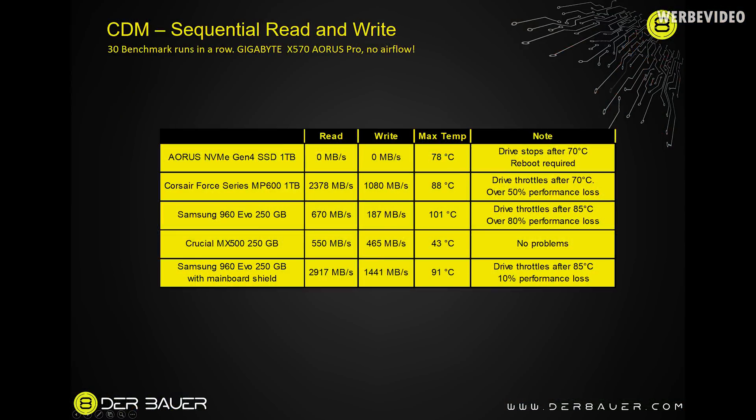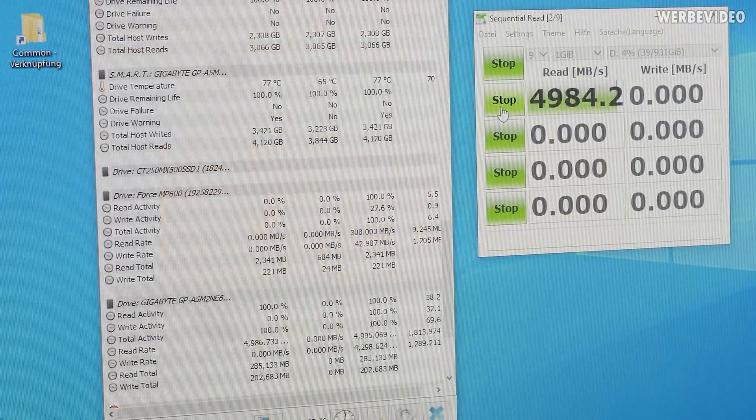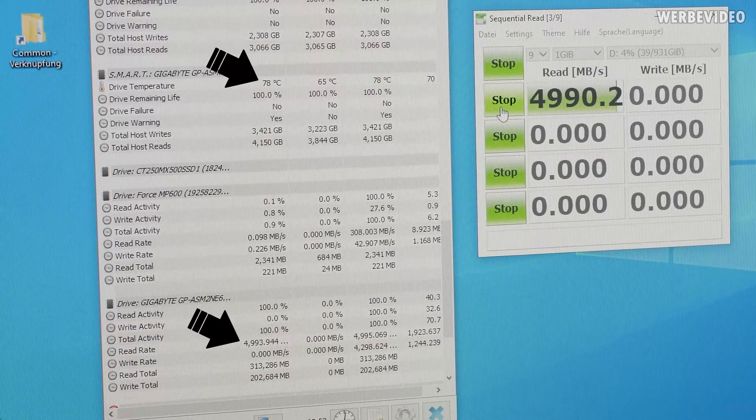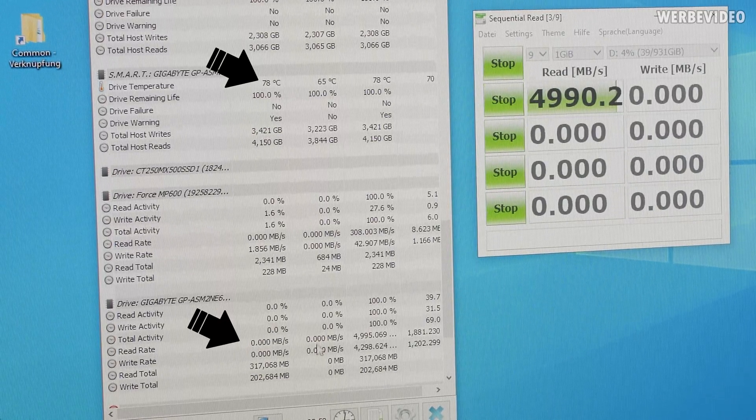The Aorus drive was even more dramatic - it hit 78 degrees Celsius, and at that point the drive simply stops working entirely. It goes down to zero megabytes per second in both read and write. CrystalDiskMark keeps running the test, but if you check HWiNFO there is zero speed on read and write. You have to reboot the system to get the drive working again.